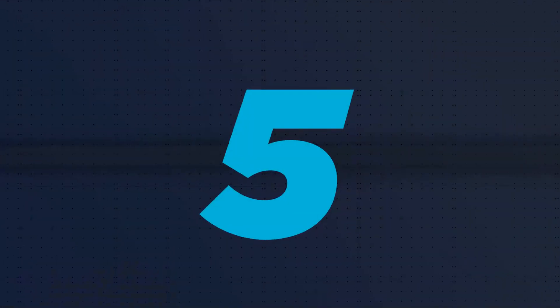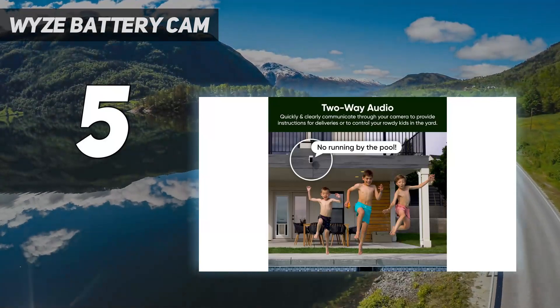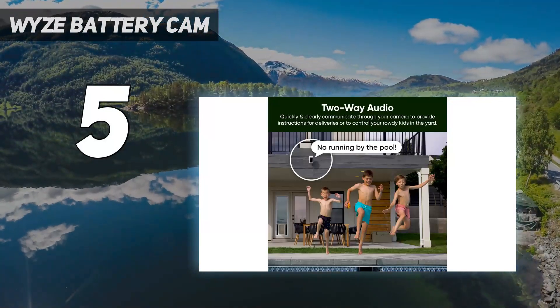Starting at number 5: the Wyze Battery Cam Pro. The Wyze Battery Cam Pro is the first battery-powered security camera from a company that's made its name with good but inexpensive security cameras.